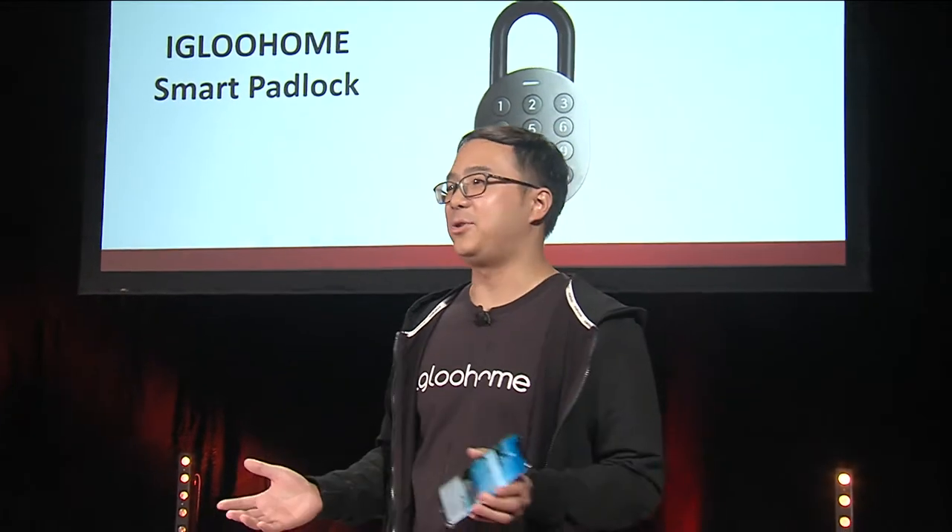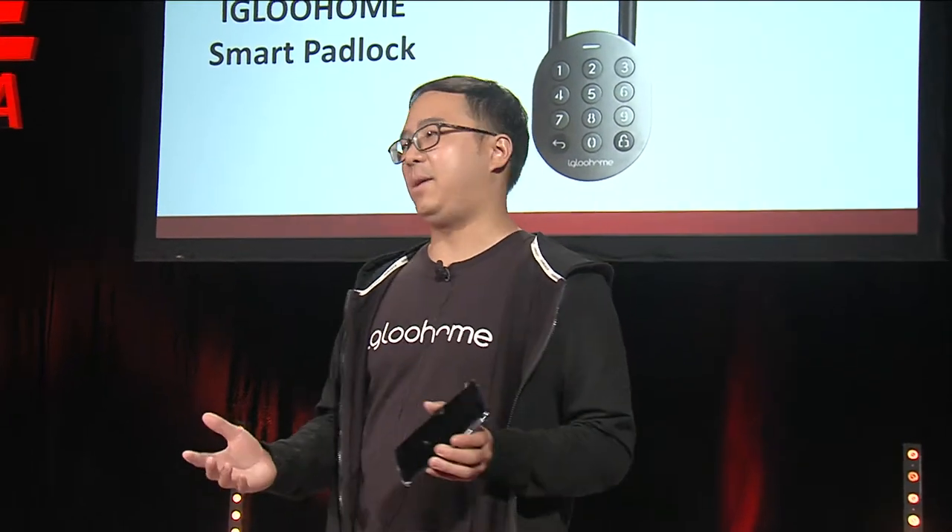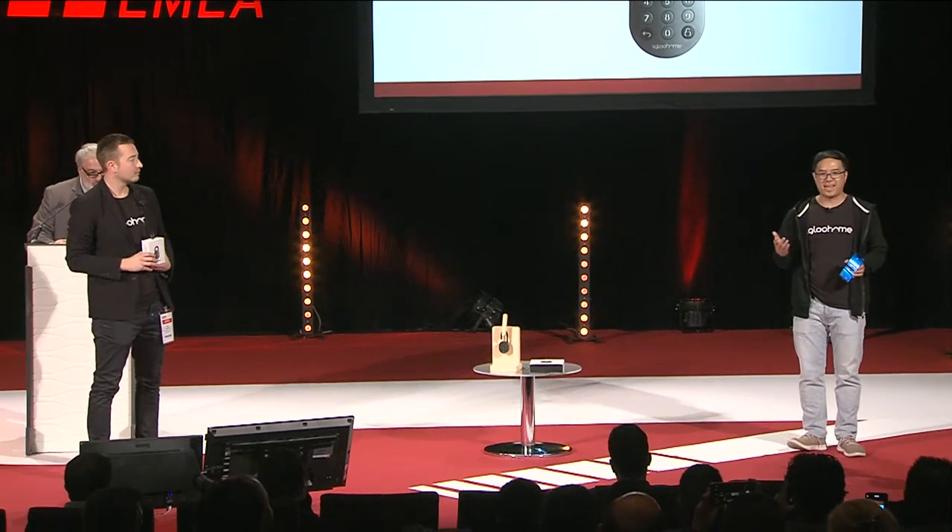EGLE HOME today is sold in more than 90 countries around the world and are official partners of Airbnb and Booking.com around the world. Get your EGLE HOME today.